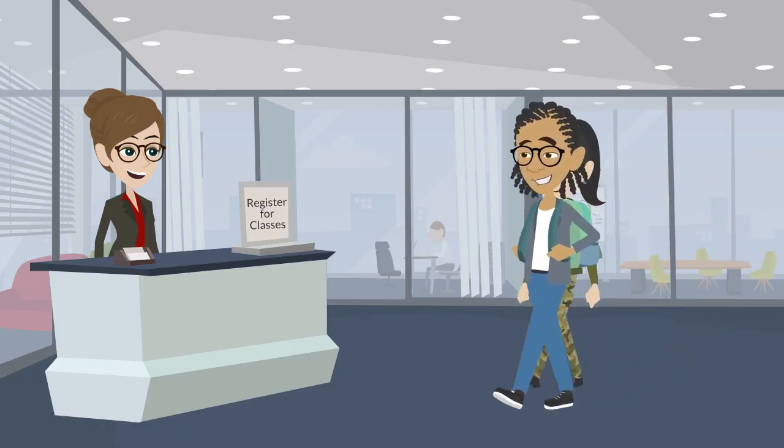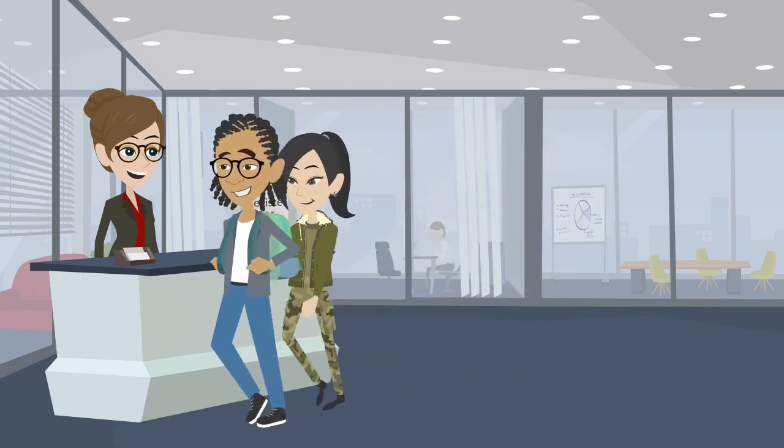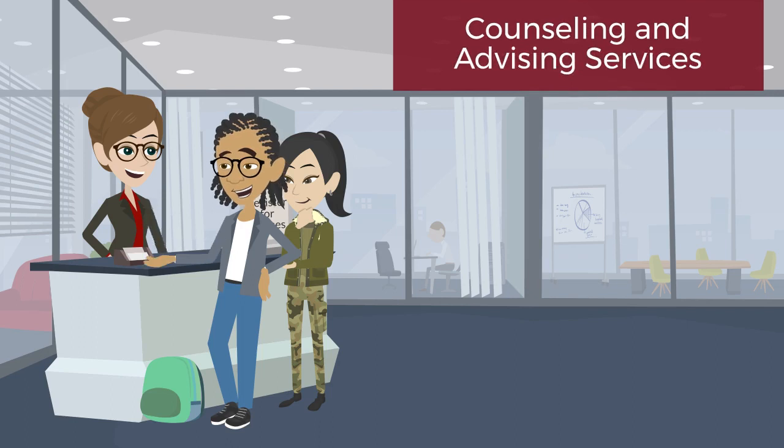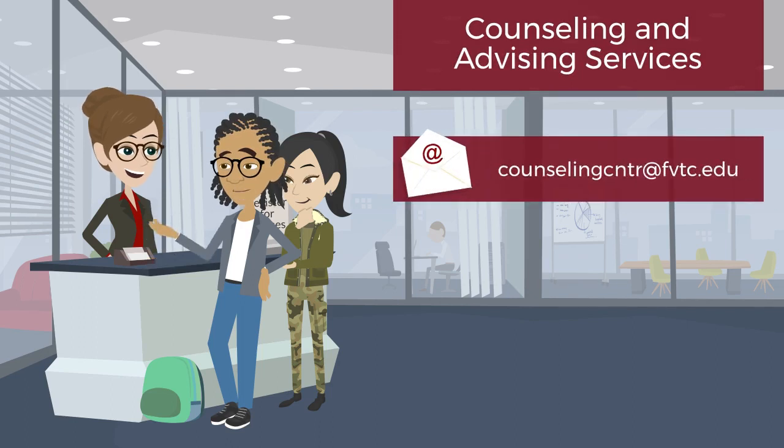If you need help registering for classes or have additional questions, please ask. You can stop into Counseling and Advising Services or email them at the address on screen.